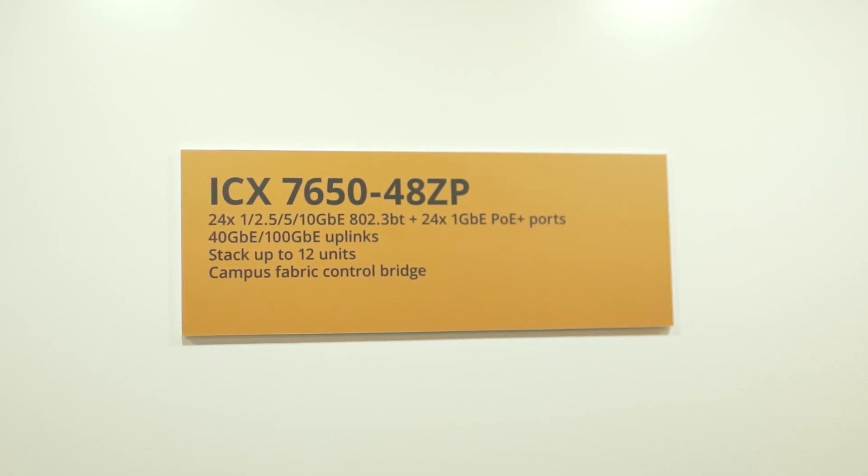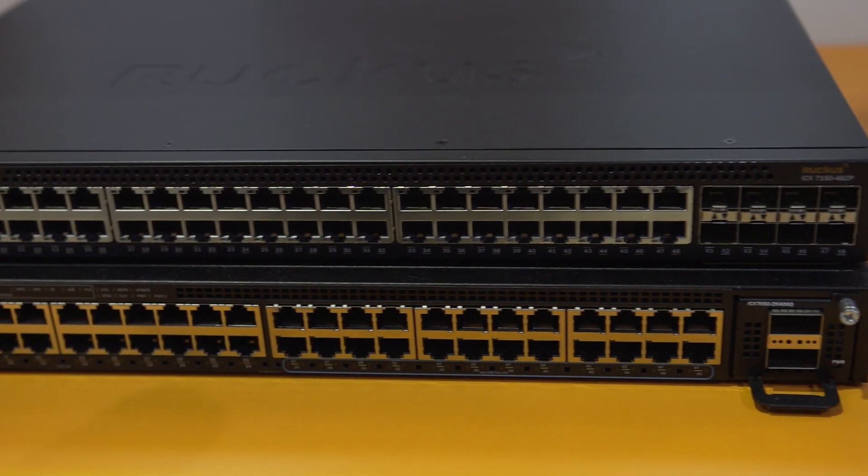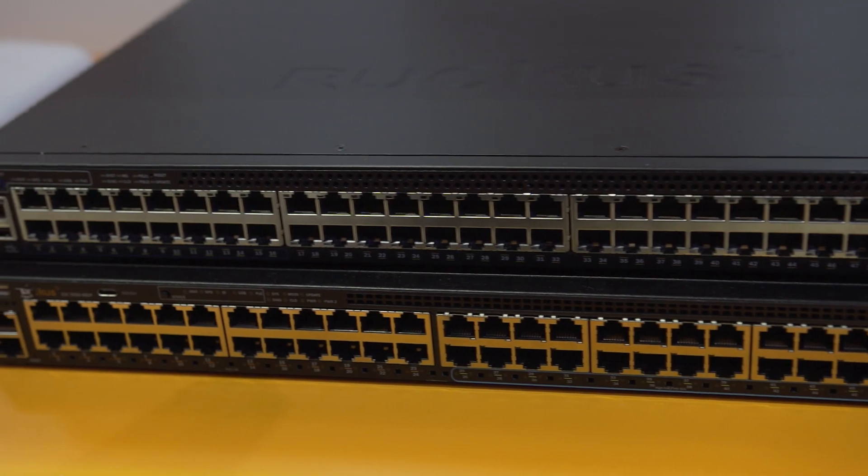We have a great wireless network, but the Wi-Fi network is only as good as the wired network behind it, and here at the show we have our ICX-7650s. The 7650 provides multi-gig support with 100 gig. Both the switches as well as our access points are well supported and managed by a common console, which is our SmartZone network control.